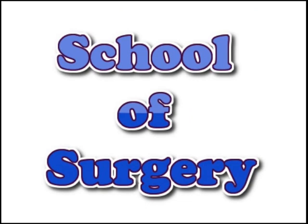Welcome again to the School of Surgery podcast, this time on abdominal trauma. My name's Andrew Datrick, I'm a core surgical trainee in Derby Hospital, and I'm joined once again by Mr. Adam Brooks, consultant trauma surgeon at Queen's Medical Centre in Nottingham.